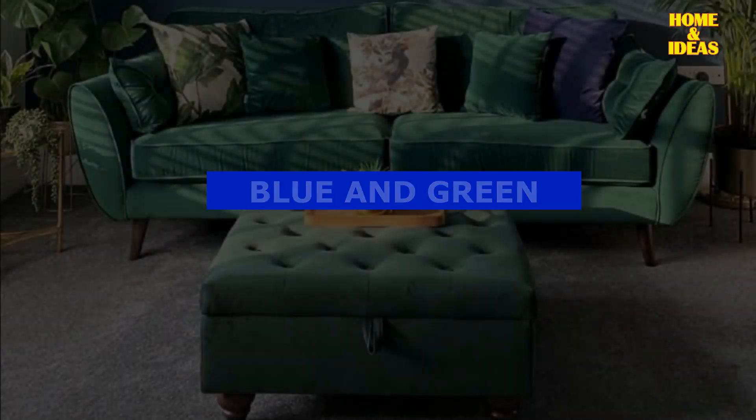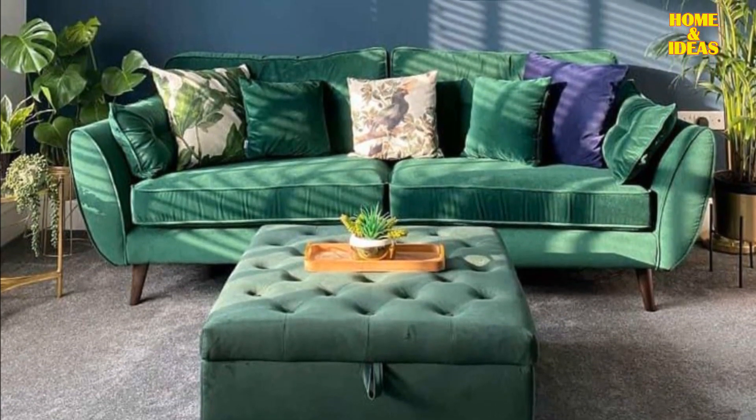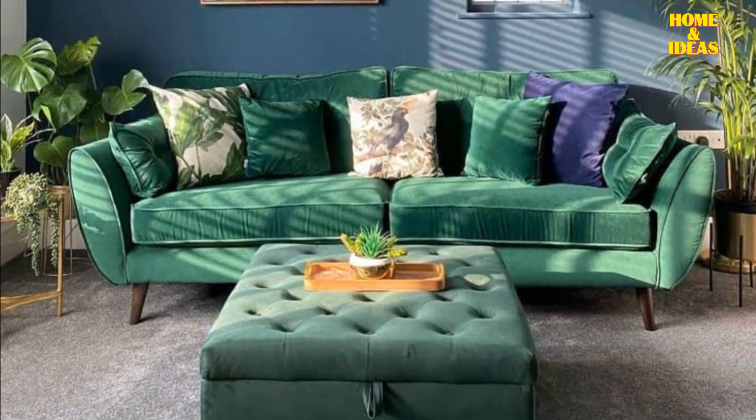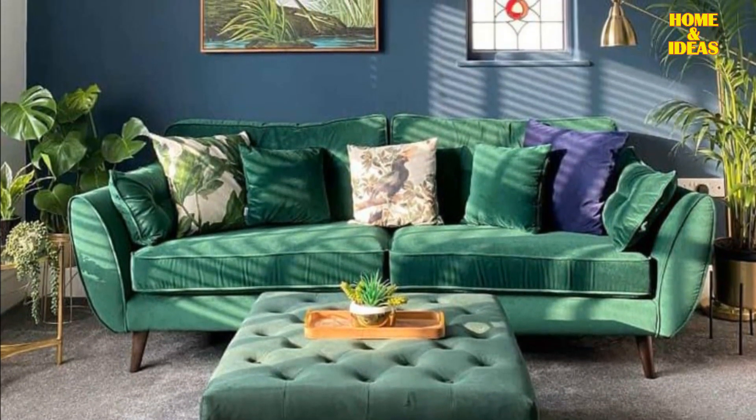Blue and green. Blue is often connected with feelings of calmness and elegance, and green is considered a rejuvenating and tranquil color, commonly linked to the natural world. Both colors effortlessly complement one another.